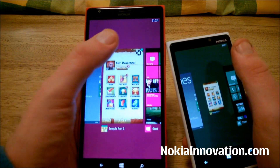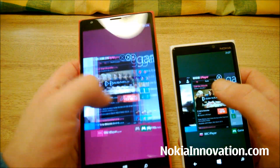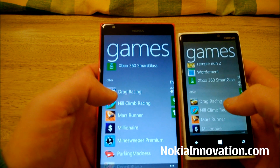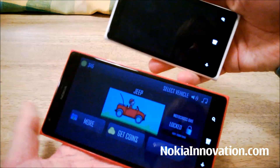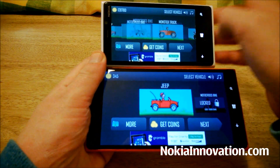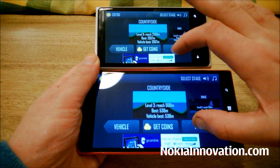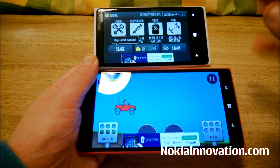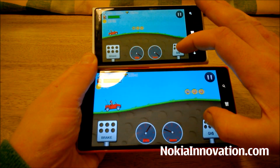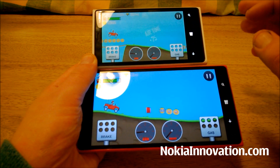Let's shut these down in the background. We'll try Hill Climb Racing — a favourite of mine. On both occasions it started a little bit quicker on the 1520.